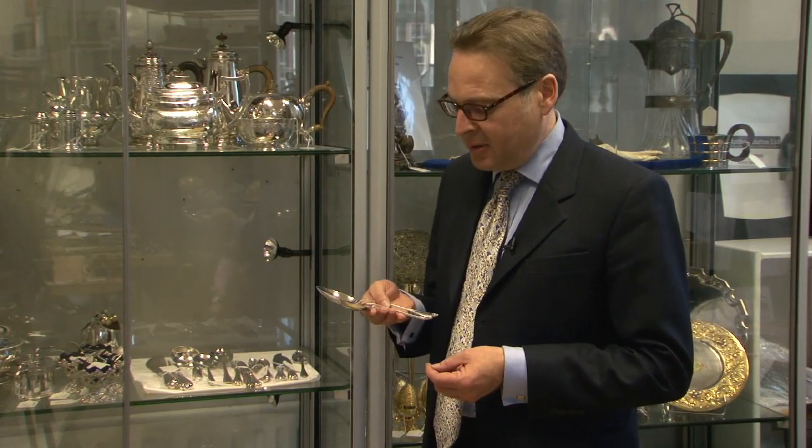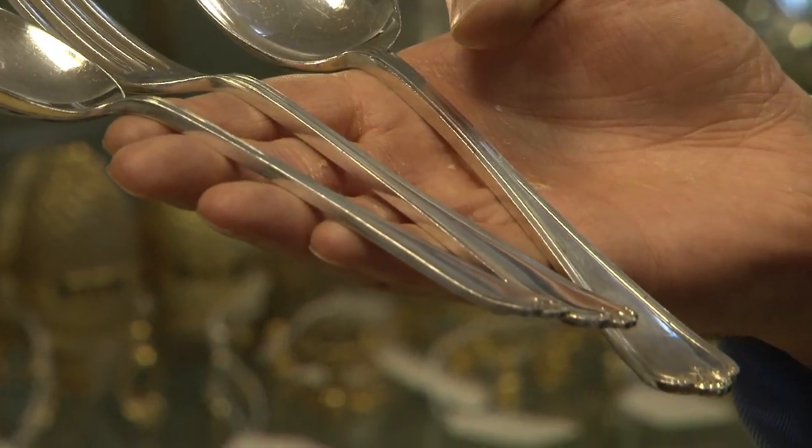One of the common forms of silver is table silver, or flatware as it's sometimes called. One of the most important things about table silver is numbers. People like to have sets, so they like to have a full place setting, preferably eight or twelve. Six is fine but above six is always better.